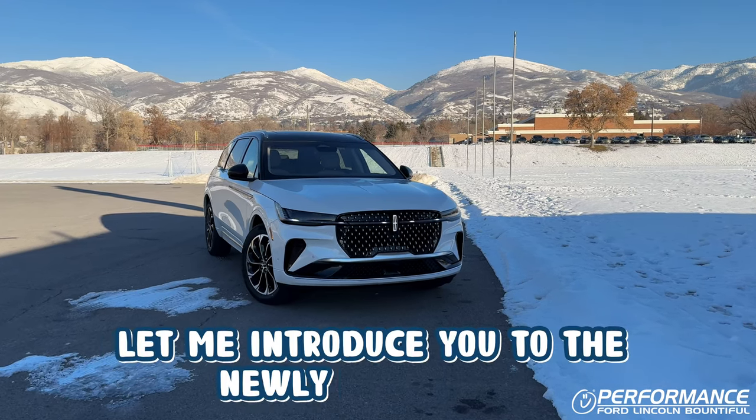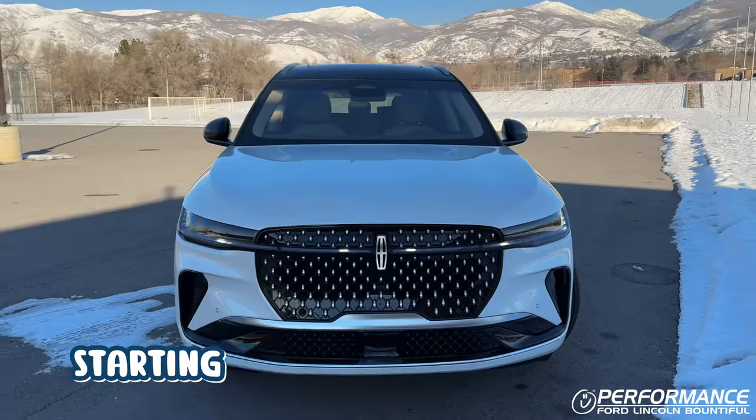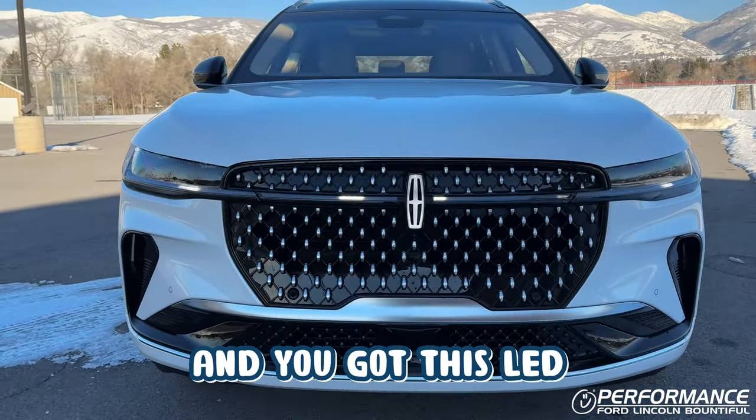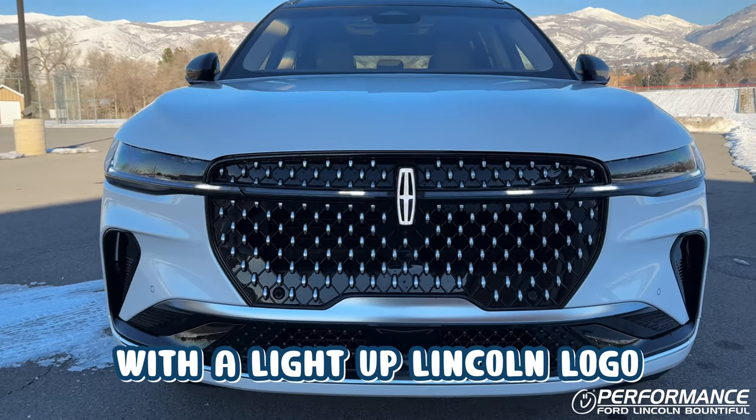Let me introduce you to the newly redesigned 2024 Lincoln Nautilus Reserve. Starting up from the front, as you can see it's a whole new redesign — you've got this LED light that goes all the way across your grille with a GlideUp Lincoln logo.